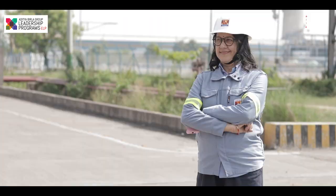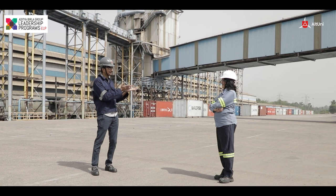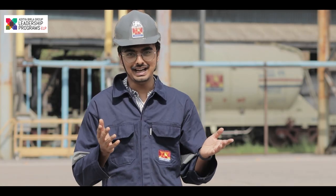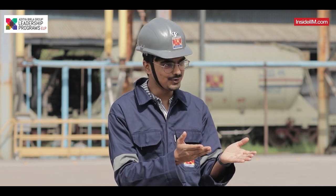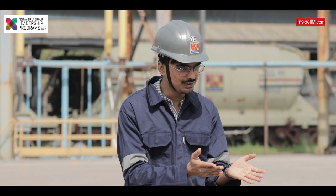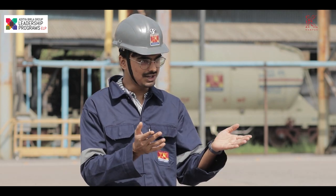But that norm is changing and I have with me someone who is one of the agents of this change. I have with me Madhushmita Sahu — Madhushmita is the potroom senior manager here. Madhushmita has been kind enough to tell us about her own journey and how she started as an engineer. Madhushmita, thank you very much for joining us today, it's a pleasure talking to you.